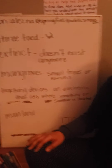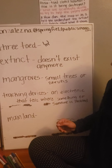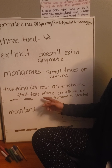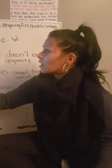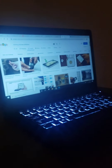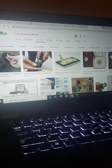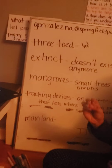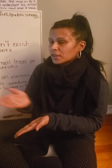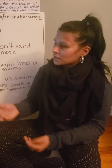We have another word they use in the article and it is tracking devices. These are electronics that tell where something or someone is located. These can be different tracking devices. Scientists are placing them on the sloths so they can track them, so they can see where they go or how many of them still exist.